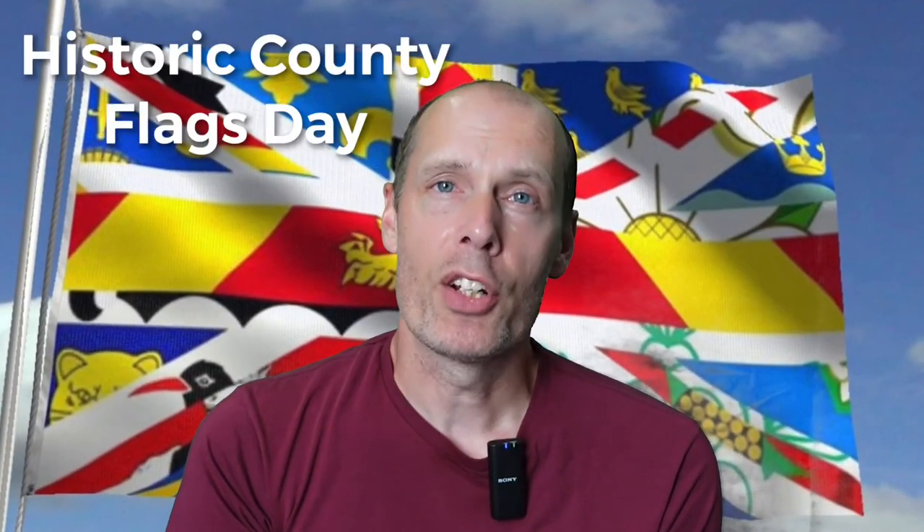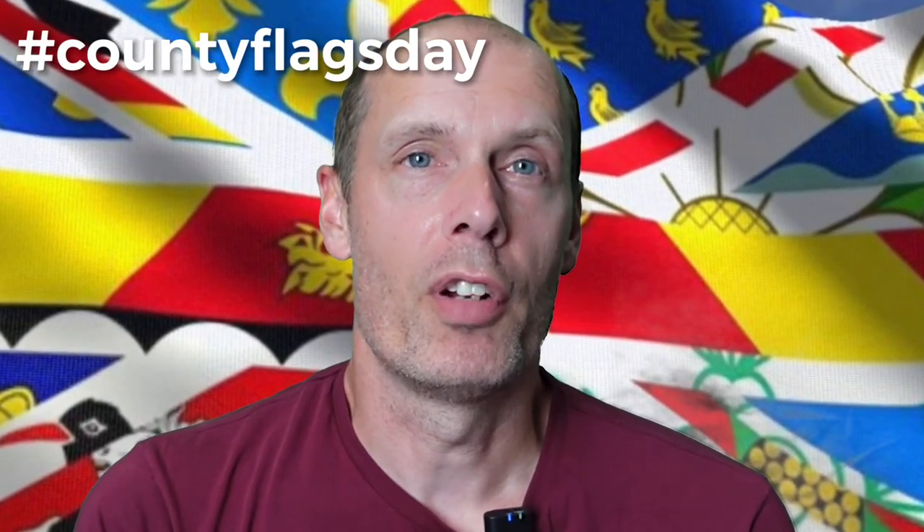If you're in Great Britain, make sure you raise your local county flag on the 23rd of July, and for those who have moved abroad from the UK, here's an excuse to fly your hometown flag in faraway lands. To see all 52 county flags, click on this video here and check out the British County Flags website link in the description below.